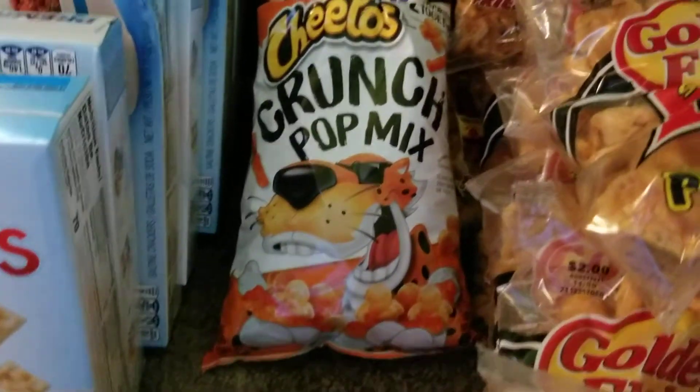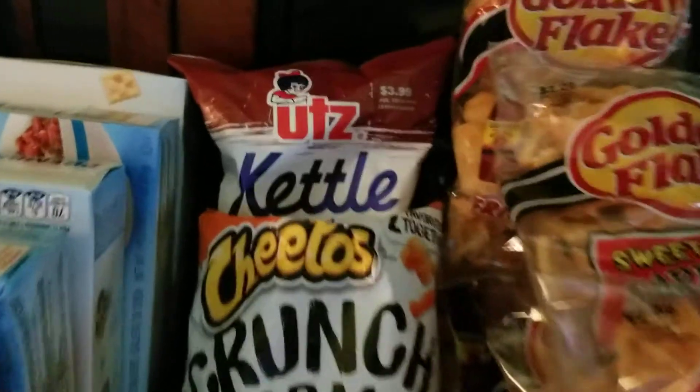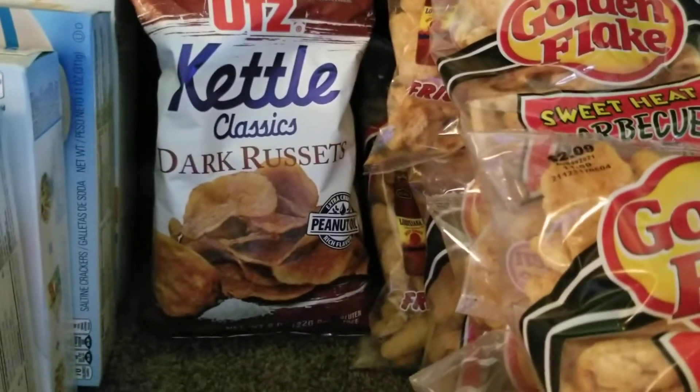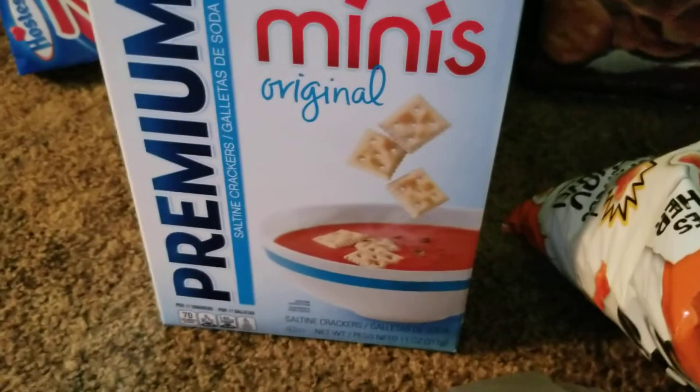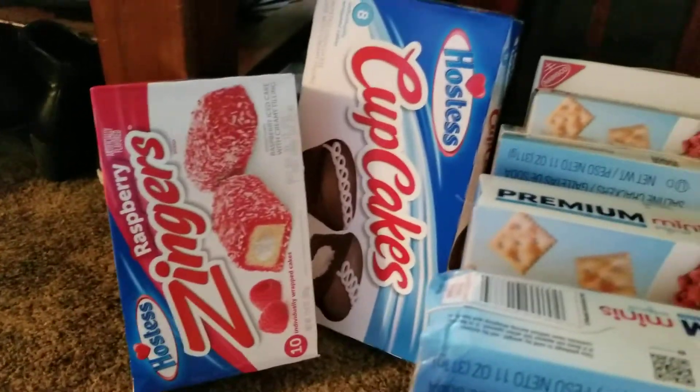We got some Cheetos Crunch Pop Mix and some Lutz Kettle Classics Dark Russets. We got five boxes of the mini premium crackers, and we got a box of Zingers and a box of Cupcakes.